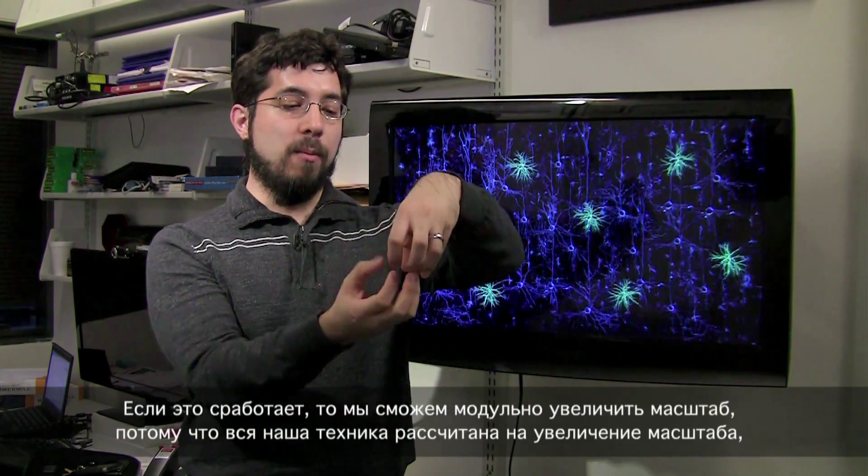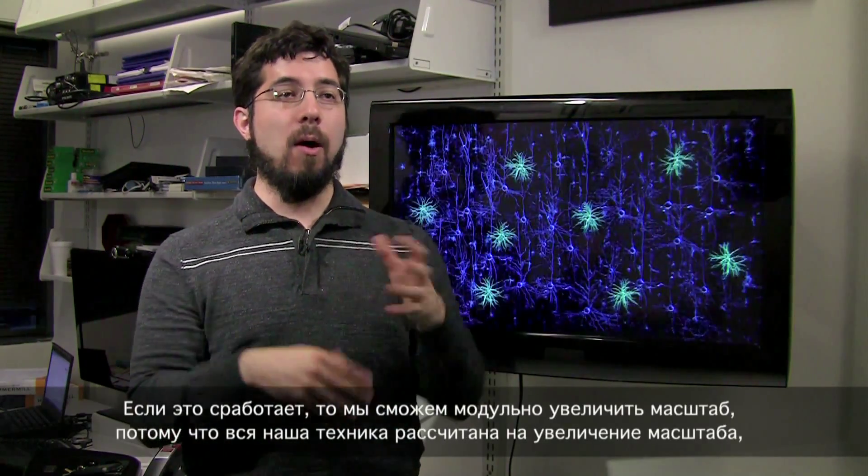We're doing this work as we speak, aiming to hit the scale of 10 to the fifth to 10 to the sixth probes. If that works, we will be able to modularly scale this up because all of our devices are built to be modular and scalable, and to take advantage of Moore's law and effects of microfabrication that allow us to continue to pack elements closely together.